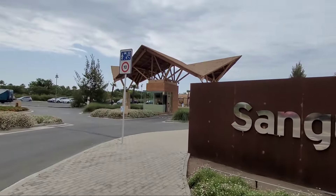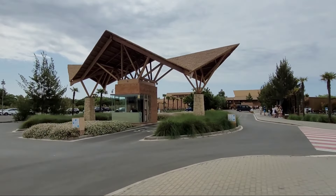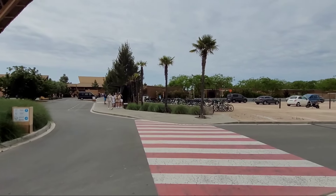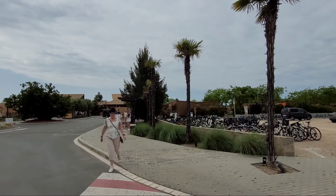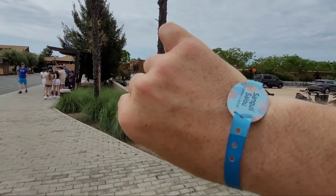This is a gated security entrance. Sometimes when we've been getting dropped off back in the evening, they have asked the taxi driver to prove that we are Sanguli guests, so we just show them these little bracelets that you get when you check in.